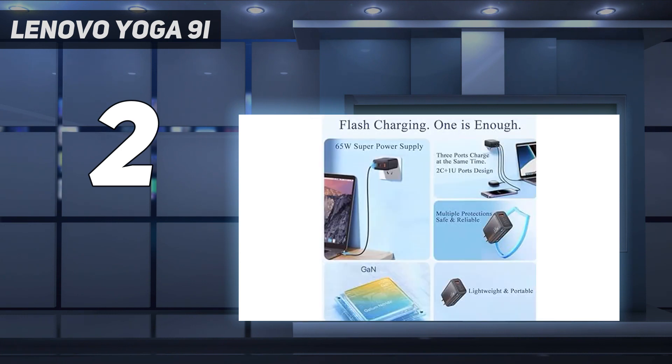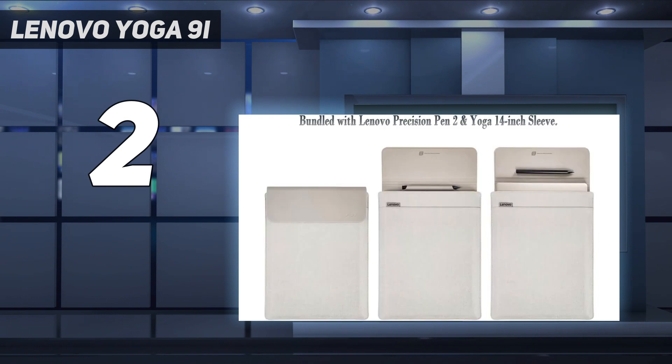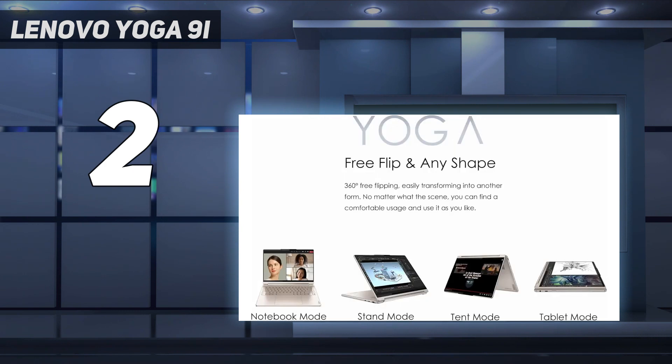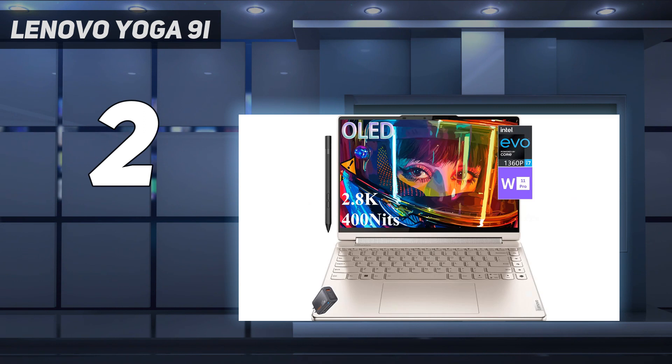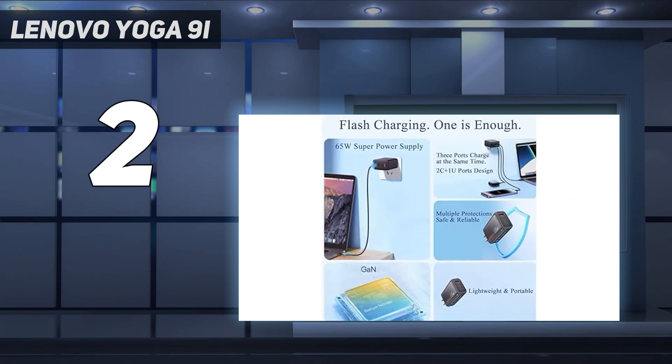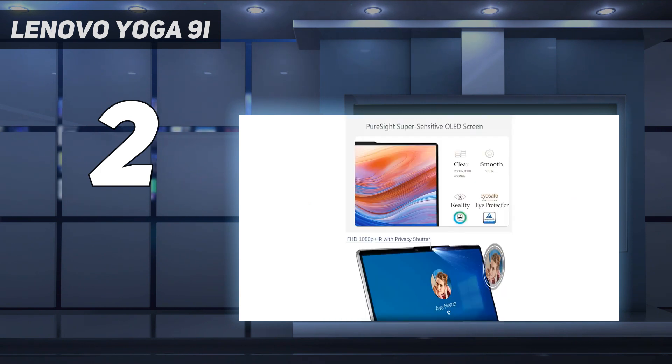Its touchscreen display is a smooth canvas for the included pressure-sensitive stylus, with full P3 color gamut coverage and 400 nits of brightness that's sure to please digital artists. When you factor in its incredibly dynamic audio and snappy performance, the Lenovo Yoga 9i provides a phenomenal multimedia experience for typists and artists. At 8 hours and 46 minutes, the Yoga 9i's battery life should be sufficient for a workday, but feels slim compared to some laptops' 15-plus hours of battery life.